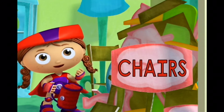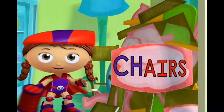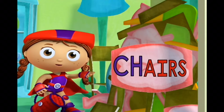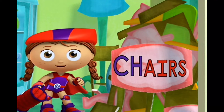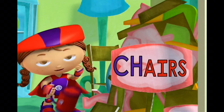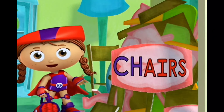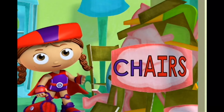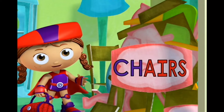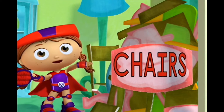What letters are these? C! H! What sound does C-H make? Ch! Yes! C and H make the sound ch-, and then the ending, -airs. Ch-airs. Ch-airs. What word is this? Chairs!